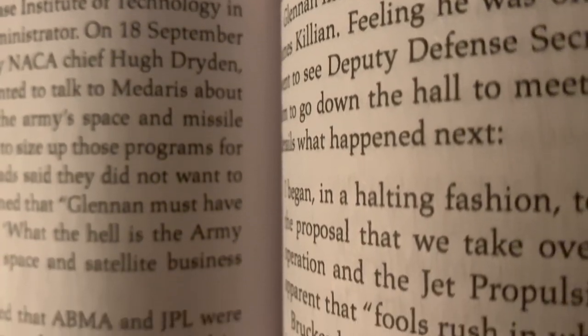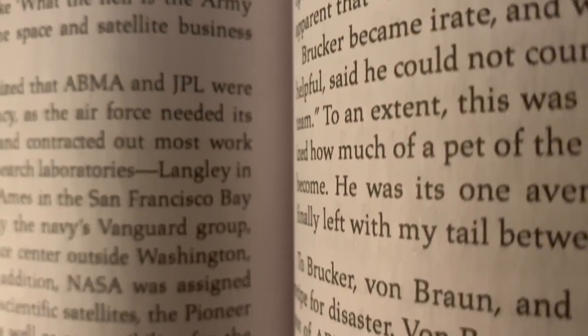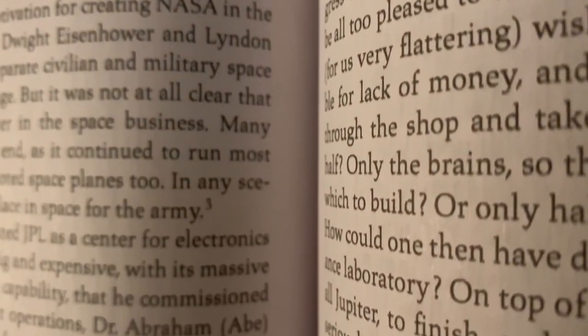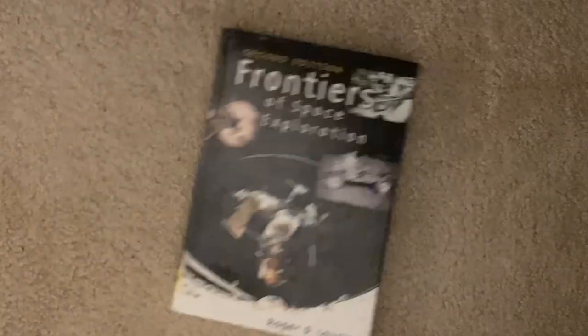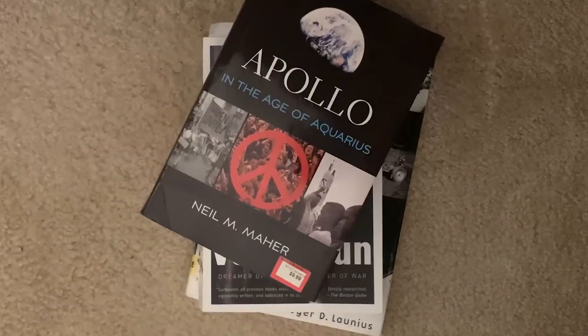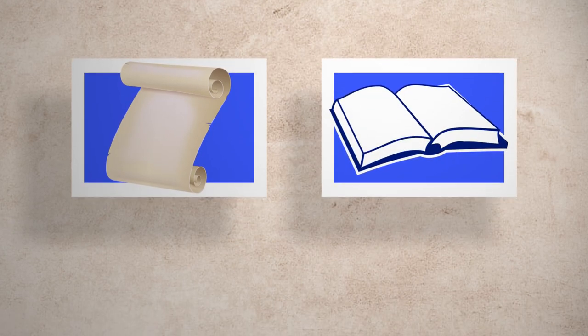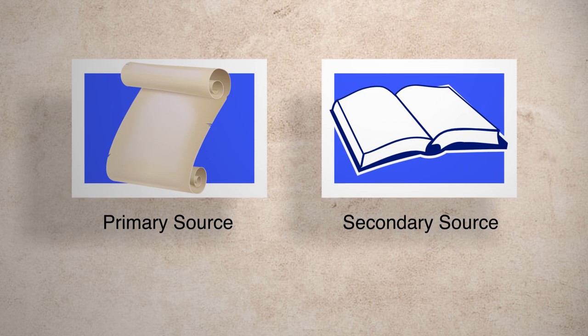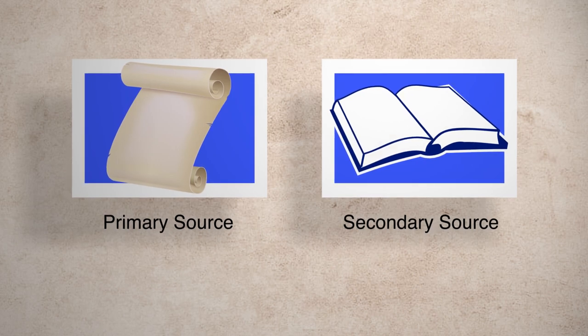Secondary sources are one step removed from primary sources, though they often quote or otherwise use primary sources. Examples include textbooks, biographies, and political commentary. Throughout the program, we will be using these symbols to show you what is a primary source and what is a secondary source, because we know sometimes that can be confusing.